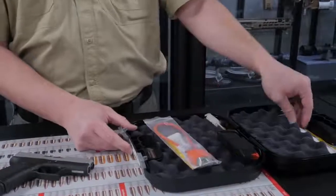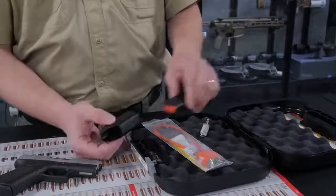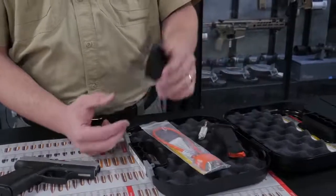The Glock 43X also includes a lock, user manual and warranty information, a brush for cleaning, an extra magazine, and an easy loader for loading your rounds.